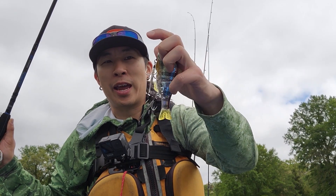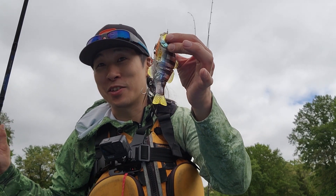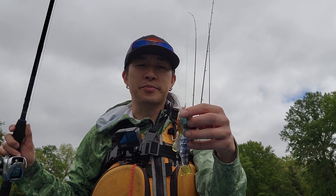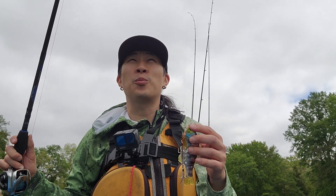If I throw a paddle tail swim bait, it might be this long, but it's not as wide and crazy. This is the first time throwing some of this stuff on a kayak. I've done it in the past, maybe in 2016, but back then I was like, 'I can't do it — back pain,' and put it away.